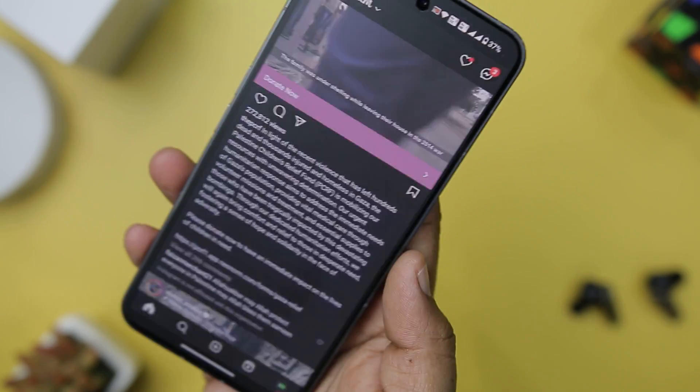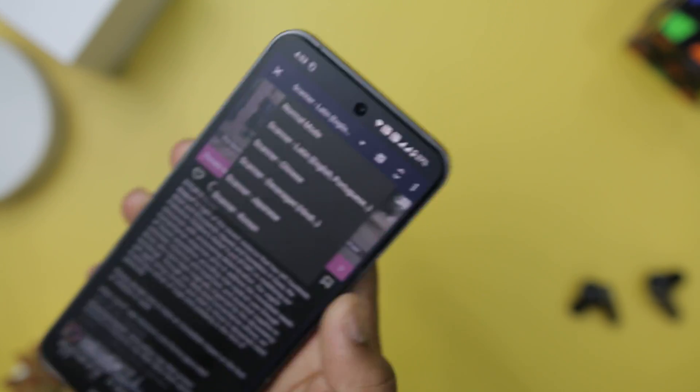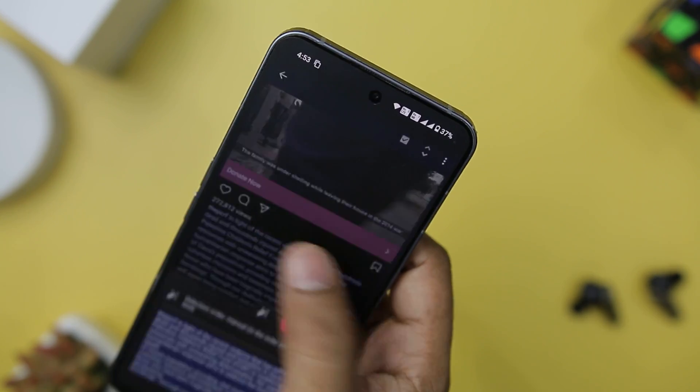It also has a scanner mode, which employs OCR technology to enable text extraction from images. It currently supports various character sets, including Chinese, Hindi, Japanese, Korean, and Latin.